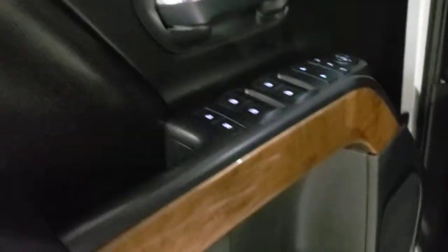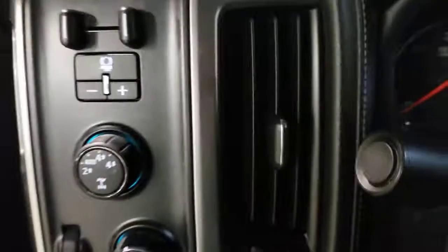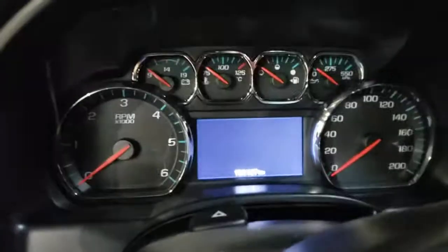You have your mirror and window controls with the wood grain trim, fully leather interior with powered seats and lumbar, four-wheel drive controls just on the side, and an info display with all your gauges.